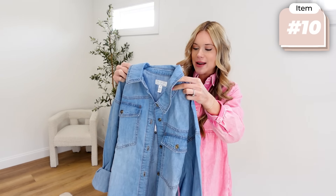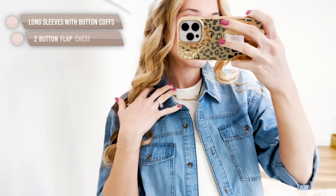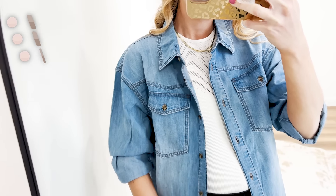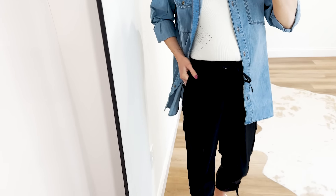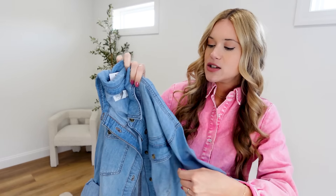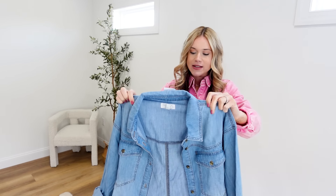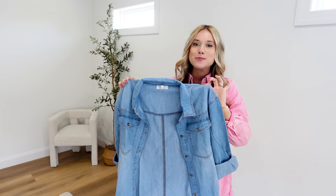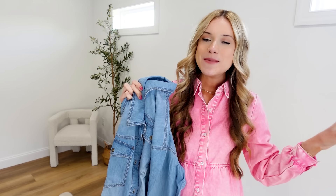One of my favorite layering pieces when transitioning into spring is a good denim chambray long sleeve. Sofia Vergara just launched a new boyfriend-style long sleeve — you can open this up with a bodysuit underneath and style it with the Sofia Vergara mid-rise shorts, which would be so perfect. Right now you can layer it with a bodysuit, black joggers, black skinny jeans, or straight-style jeans. It's super nice quality, not too thick, lays really nicely, available in XXS through 3X. I sized up to a medium for a more oversized fit. You can't beat the price of $26.